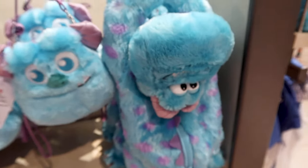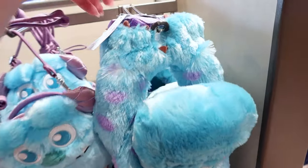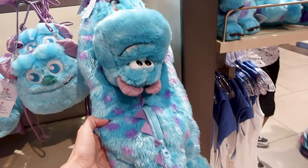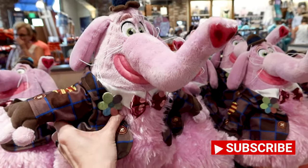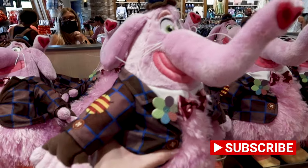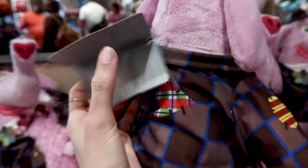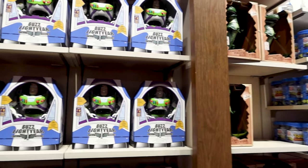They still have the Sully mini plush bag for $25 and the plush Sully crossbody for $35. This section smelled like cotton candy because there's a Bing Bong plush that is cotton candy scented — he's so cute with his little furry tail. This plush is $30.